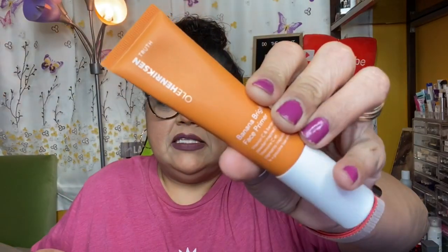The very first item is from Ole Henriksen — this is the Banana Bright Face Primer, which I believe is the one I chose. It retails for $38. It's a vitamin C powder-illuminated makeup primer that delivers instant radiance while improving and extending makeup wear. Inspired by the makeup artist must-have banana powder, it contains brightening pigment for the entire complexion. It looks like this — it has a pump.